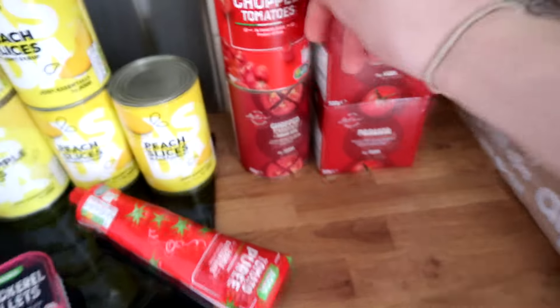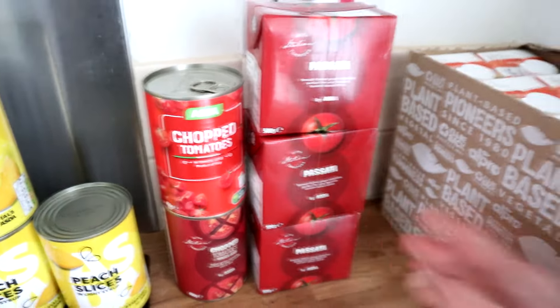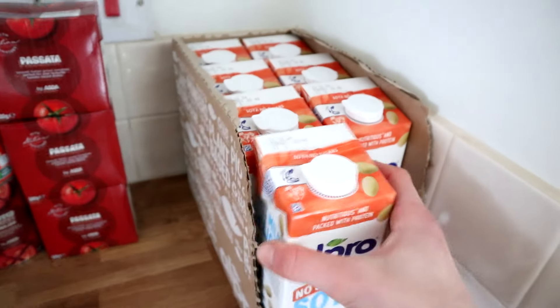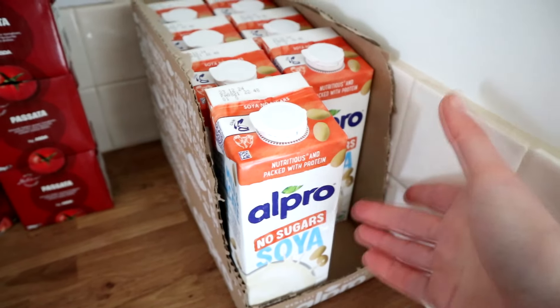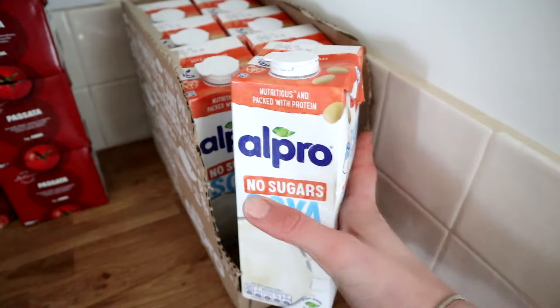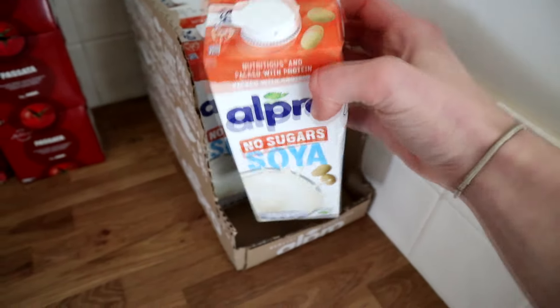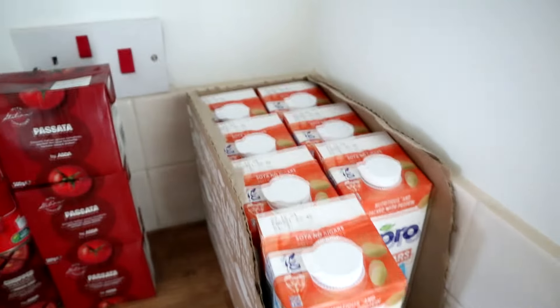Two tins of chopped tomatoes — interestingly they had different packaging even though they're both Asda brand — and three little cartons of passata. They didn't have the really cheap Asda oat milk that I liked, so I asked for 10 individually portioned litres of Asda unsweetened oat milk. They had this one instead and it was seven for £4.97, which seems way cheaper than I've ever seen it before, so I thought I'd keep that substitution.